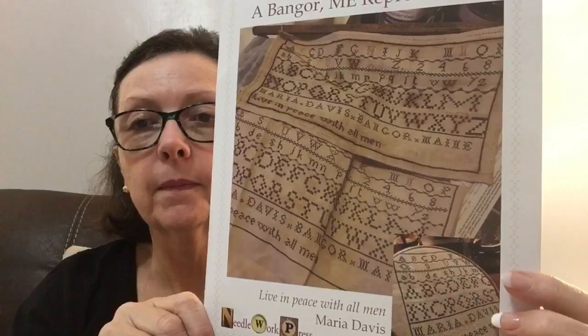This is Maria Davis 1823 by Needlework Press. It just calls for Weeks Dye Works and has a DMC conversion. I'm going to do it on 40-count Birch Newcastle linen — that is going to be lovely. I need to get some of these done and framed because I have a lot of wall space. My husband keeps trying to find stuff to put up there and I'm saying give me time, give me time.